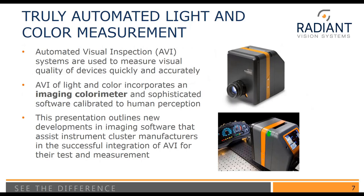Today we're going to be talking about truly automated light and color measurement systems using an imaging colorimeter. Automated visual inspection, or AVI systems, are used to measure visual quality of devices quickly and accurately. We're using an imaging colorimeter, which has tristimulus-matched filters that are sophisticated and calibrated to match human perception. The idea is that we're using an imaging colorimeter test and measurement device to do quality control that matches human perception. This presentation will outline new developments in the software that assist instrument cluster manufacturers in the successful integration of AVI.